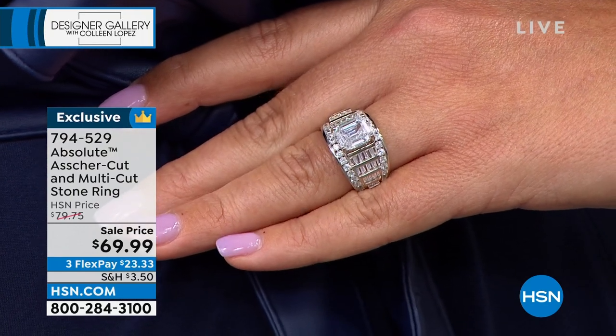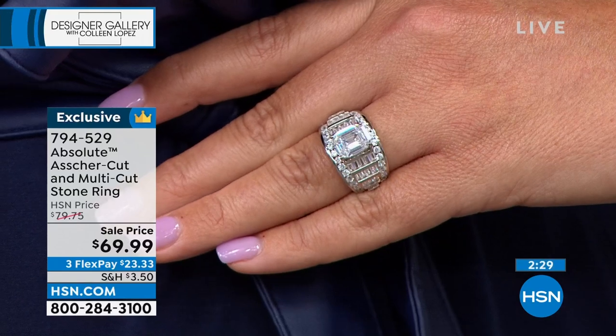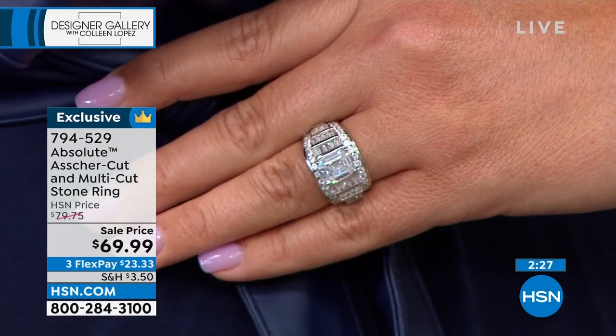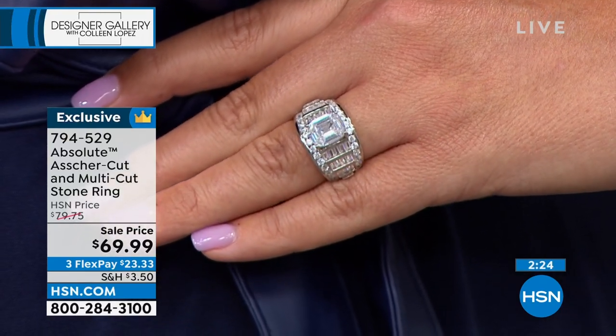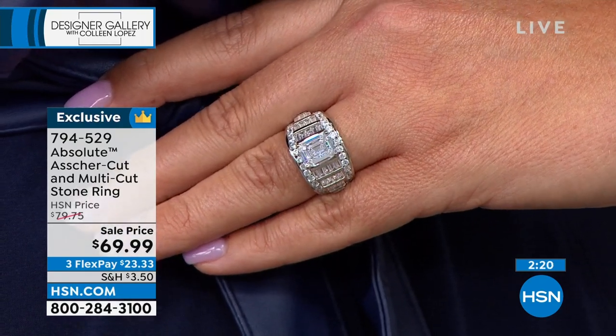When I worked with Tom Ford, he was always like, 'I only want baguettes.' I said, then we have to make the price five times higher. But that's what he likes. I think Tom has everything he likes. He's got all the baguettes he wants. And guess what? So do we now. $23.33 puts this on your finger. You can test drive it for 30 days — 30-day money-back guarantee.